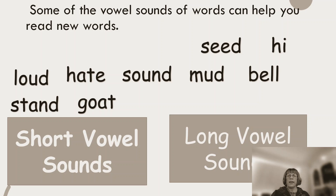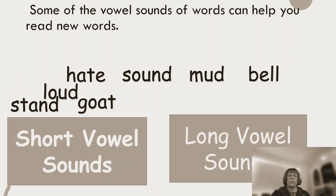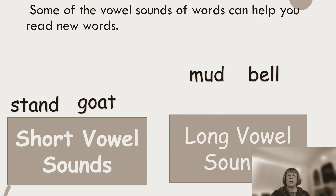Seed. Did you hear that E? Seed — long vowel sound. Hi. I wonder if you will get this one correct. Can you hear the sound? Hi — it's actually a long vowel sound even though it's a really short word. Loud — a long vowel sound. Hate — a long vowel sound. Sound — a long vowel sound.